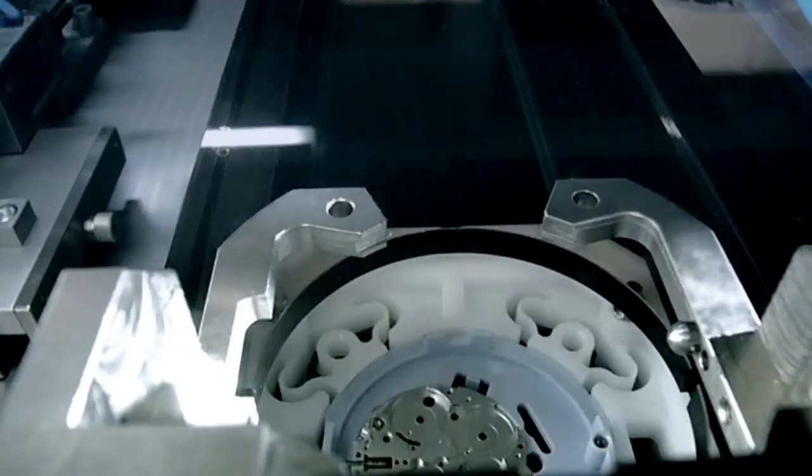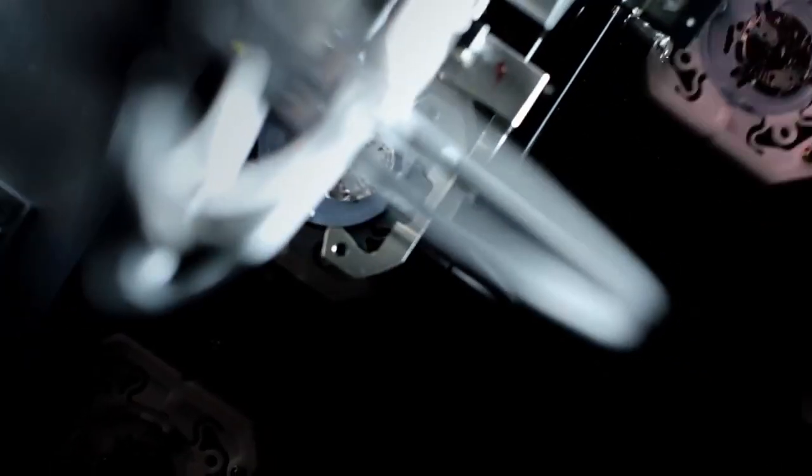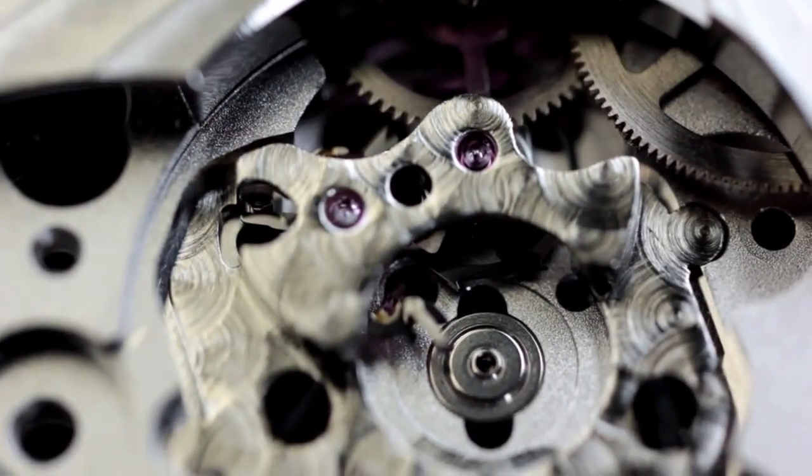It was up to our master watchmakers, who have made horology an art form, to advance coaxial technology from theory to practice. Assisted by purpose-built, state-of-the-industry instruments, this team of visionaries, innovators, and pragmatists has created Omega Coaxial Calibers.